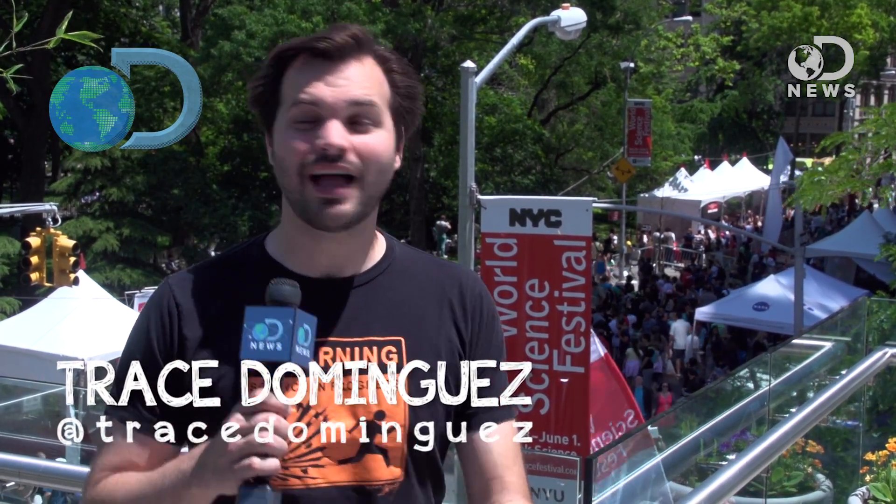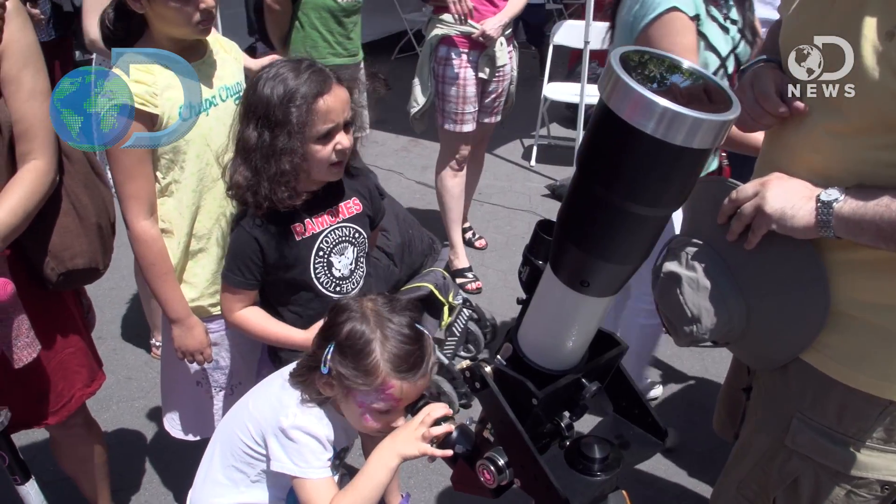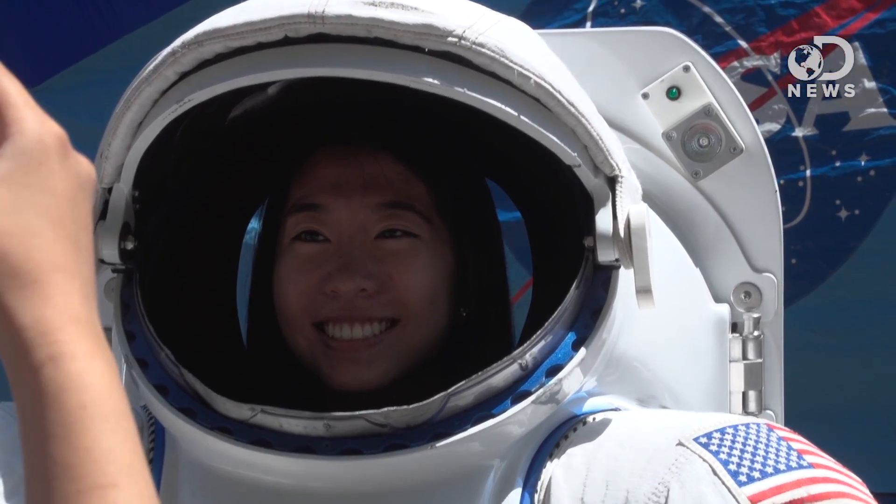Hey guys, it's Trace. Thanks for watching DNews. I am here at the World Science Festival in New York City and surrounded by science lovers. Look at all these tents — there are people everywhere. We're learning about weather, we're learning about space, we're learning about robots. And I'm excited to get down there, so let's go.